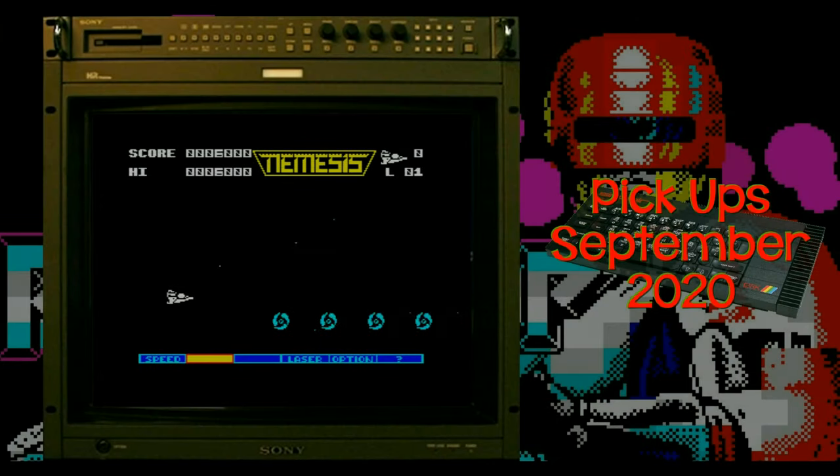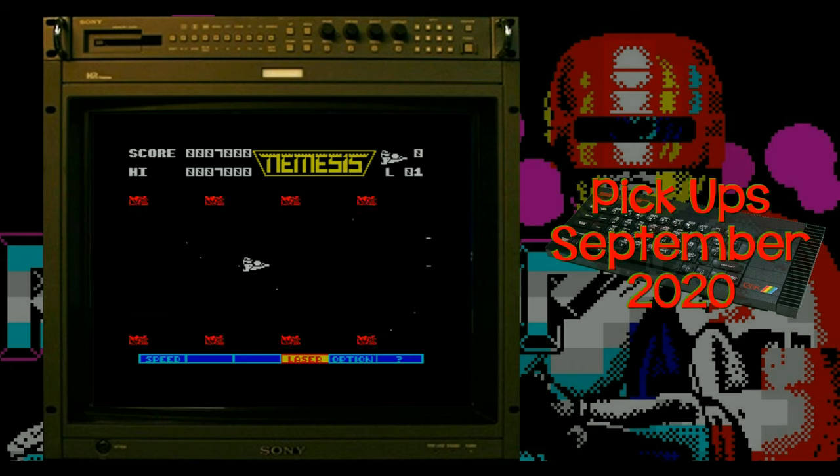A couple of shoot-em-ups next. First one - I'm pretty sure it's on the Hit Squad - is Nemesis. It's a really bad shooter on the Speccy, very slow paced. The screenshots on the Spectrum version are a load of rubbish - it looks nothing like that. I kept this one as part of a bundle but I would like to upgrade it, it's not in the best condition. As far as I'm aware there are four games by Konami on the Spectrum: Nemesis, Salamander, Jackal, and Jailbreak. I'd like to get all four - two of them are a nightmare to find, especially Jackal which I've seen go for about 50 quid.